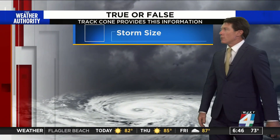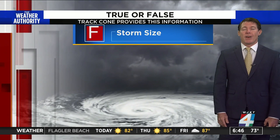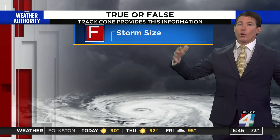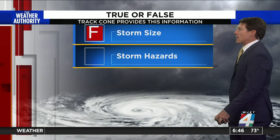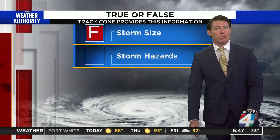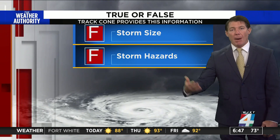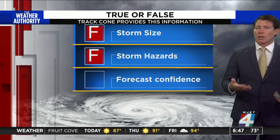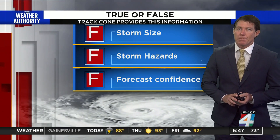True or false: the cone tells you about the storm size. False. You could have a very compact system like a tropical depression, or you could have a big storm — the cone tells nothing about the size. What about the hazards? False. It doesn't tell you about any of the potential impacts that the storm could bring. What about the overall confidence? Some storms are easier to forecast than others. It doesn't say anything about that either.